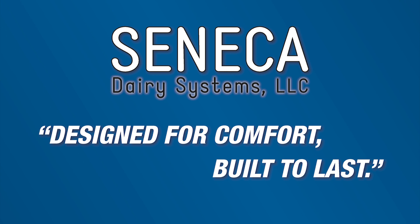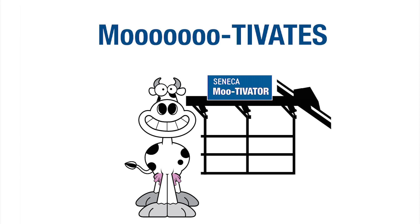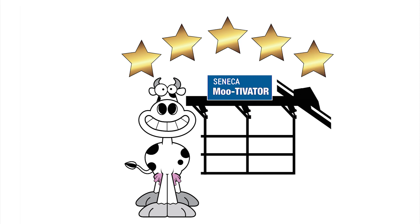What they came up with is truly amazing. Seneca Dairy Systems has created a robust machine with precision control that gently motivates — or as we like to say, mootivates — your cows along without the use of force or fear of electrocution. We call this machine the Seneca Motivator Crowdgate.